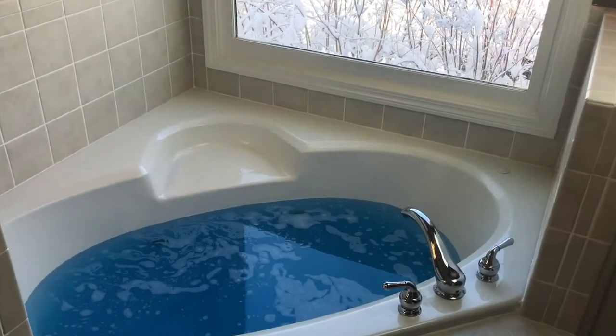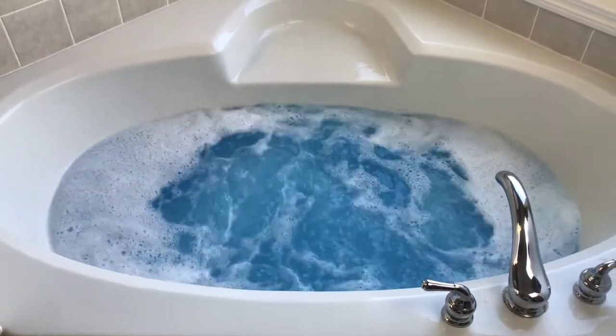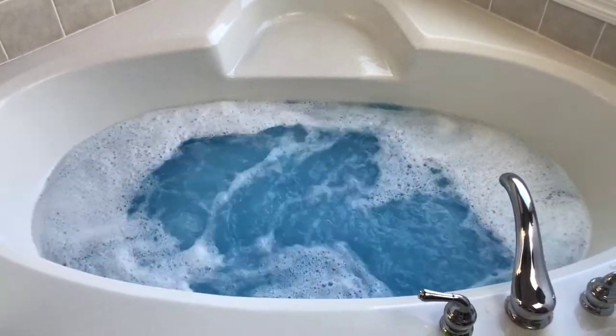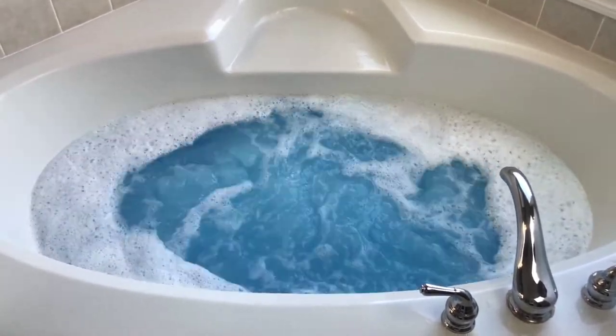Such a beautiful color — blue. I don't know if you guys can see exactly what I'm seeing. I think maybe if I get back you can see a little bit more. Let's check the bubbles — some, but not too many, and that's cool because I'll be able to leave the jets on and still see that awesome icy, cool, blue water.